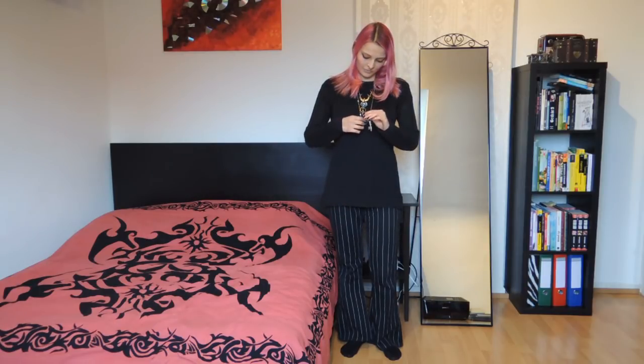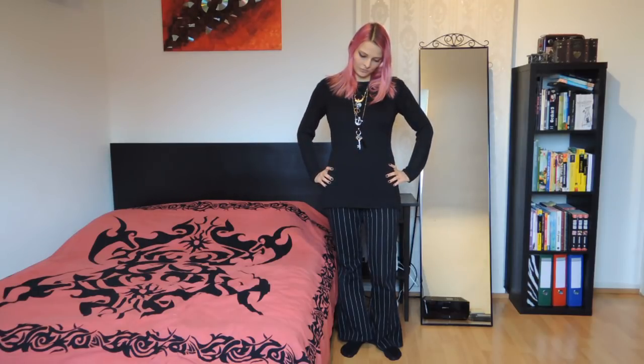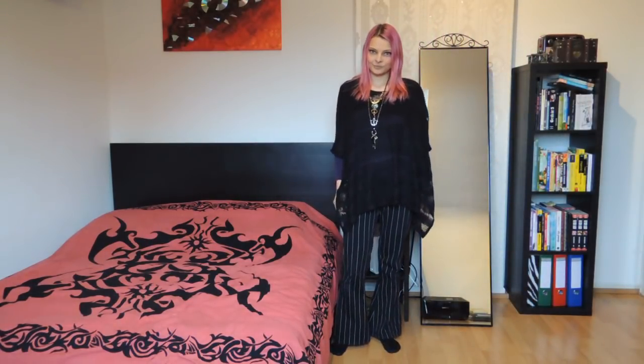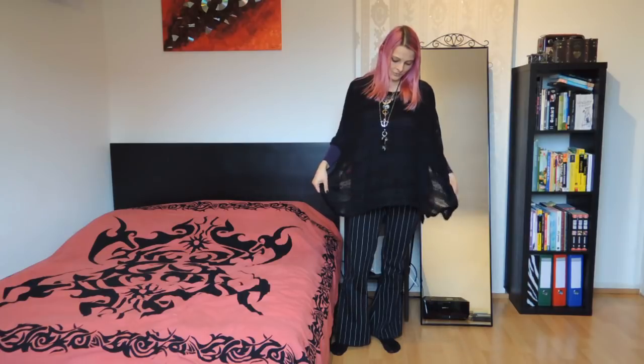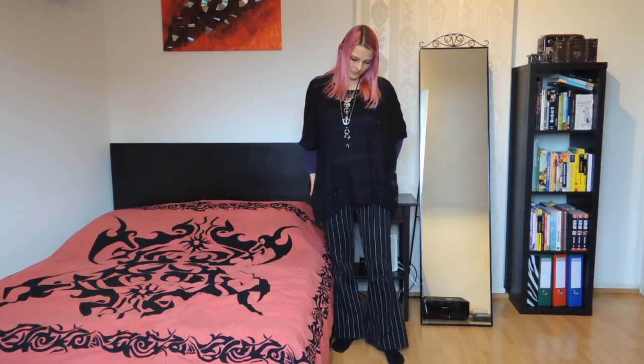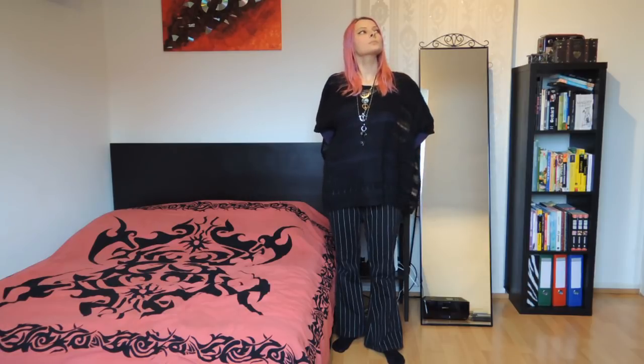Pinstrap trousers are perfect for work and the black knitted pullover matches well. Depending on how open-minded your workplace is, you can wear some nice coffin necklaces with it. The same goes for flowy, kind of bed-like looking pullovers — I like to wear this one over a long sleeve shirt, and yes, this particular shirt is violet.